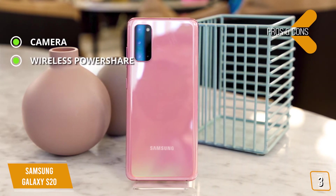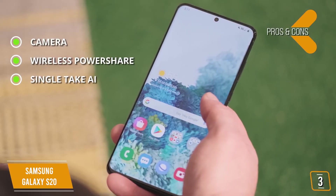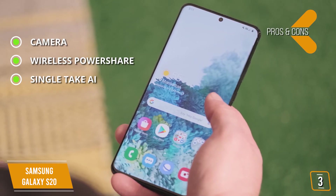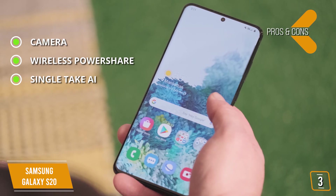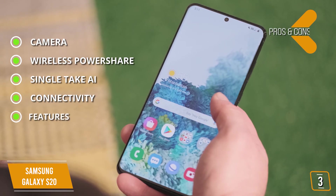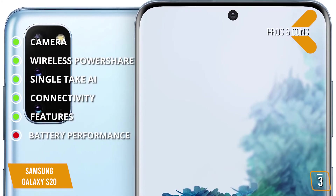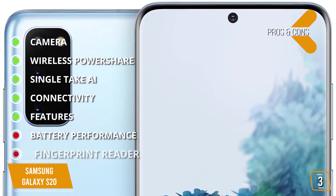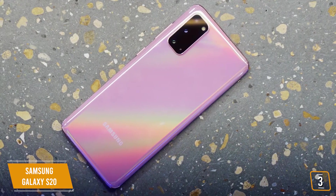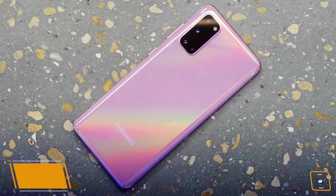The pros are: camera — 12MP wide-angle, 12MP ultra-wide, 64MP telephoto, and 10MP front camera, plus UHD 8K 7680x4320 at 24fps; Wireless PowerShare to charge Galaxy Buds or Qi-compatible devices; Single-Take AI — captures up to 10 seconds in a variety of still and video formats with one tap; connectivity — comes 5G-ready and Wi-Fi 6. Cons: weaker battery performance than competition, and the in-display fingerprint sensor can be a bit picky. The new S20 is definitely a worthy upgrade from the S10.